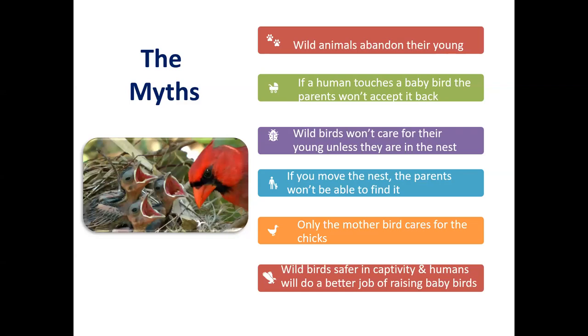The second myth we often need to dispel is that if a human touches that baby, the parents won't ever accept it back. That generally is really not true. That instinct to parent those babies is a fairly strong instinct, and parents will often defend their young vigorously. The next myth is that wild birds won't care for their young unless they're in the nest — that's not true either. Baby birds, especially if they're fledging or down on the ground, that's a natural part of their development. Their parents, even if you can't see them, are right there watching, feeding, and protecting those babies.